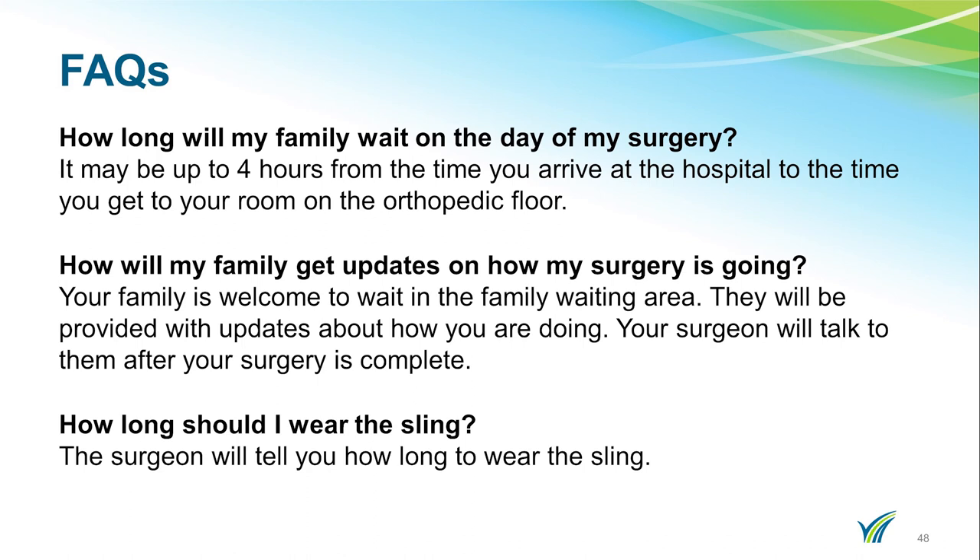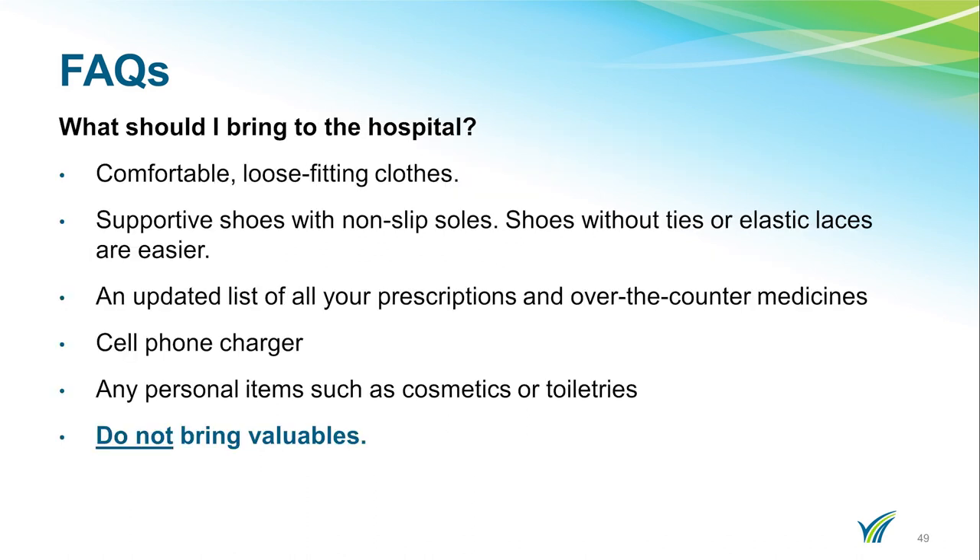Your surgeon will talk with your family after your surgery is complete. For same-day surgery patients, your coach will be present for discharge instructions. Your surgeon will tell you how long to wear your sling. Here is a list of things to bring to the hospital: comfortable loose-fitting clothes, supportive shoes with non-slip soles — shoes without ties are easier, and elastic ties on shoes can be helpful. Bring an updated list of all your prescriptions and over-the-counter medicines, a cell phone charger, and any personal items such as cosmetics and toiletries. Please do not bring valuables to the hospital.